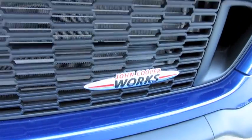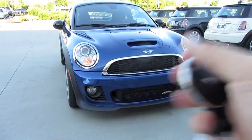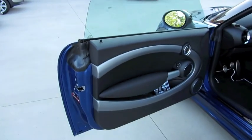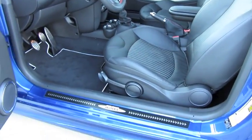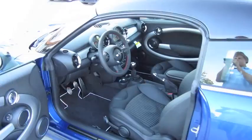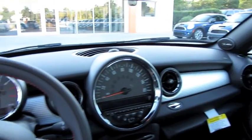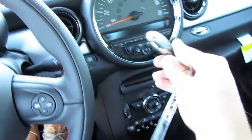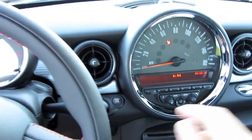Without further ado, let's go ahead and start it up and let it run. It's the lightning blue exterior with two-tone carbon black and beige punch leather interior. Standard six-speed manual transmission. It does have push-button ignition — just insert the fob here and hit the button to start.